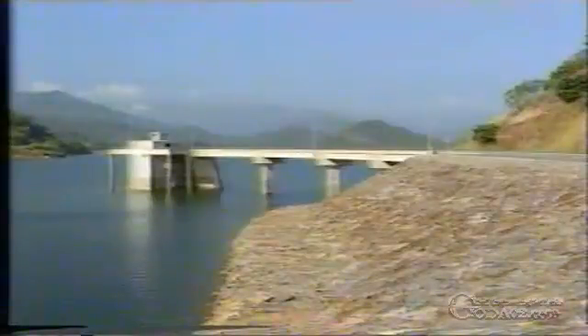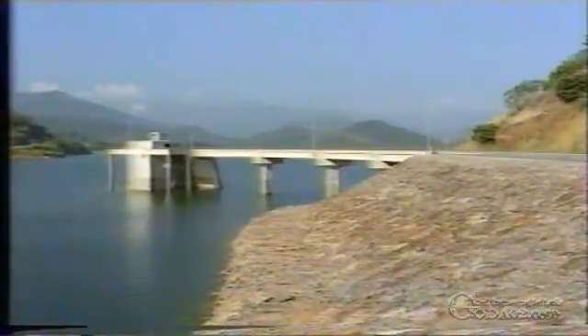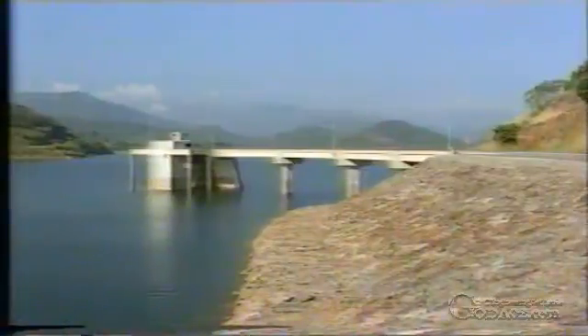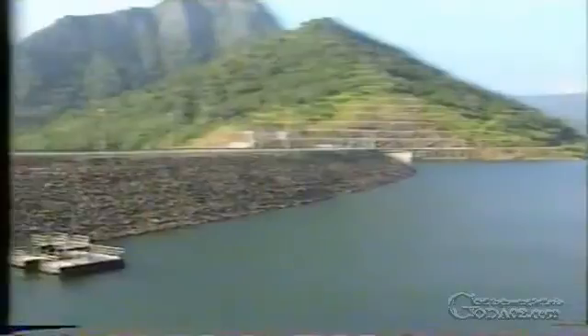The power waterways, located underground on the left bank of the dam, can draw up to 180 cubic meters of water per second. The power waterways include an 80-meter high intake tower connected by a bridge to the left bank, as well as a 270-meter long steel pressure tunnel driven through solid rock.